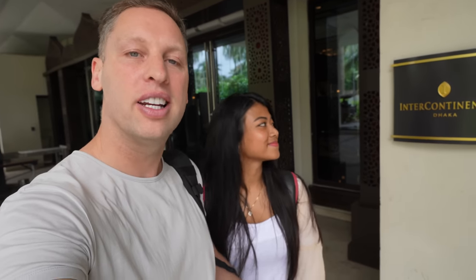In today's video, we are staying in one of the nicest hotels in all of Dhaka. It's called InterContinental Dhaka. Let's go check out this hotel and see how beautiful it is.